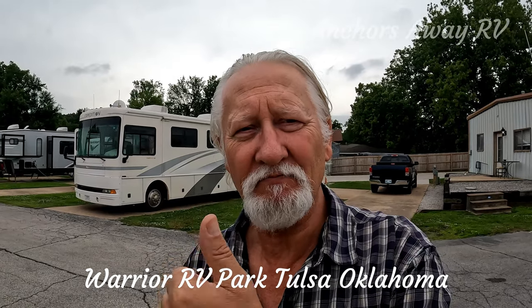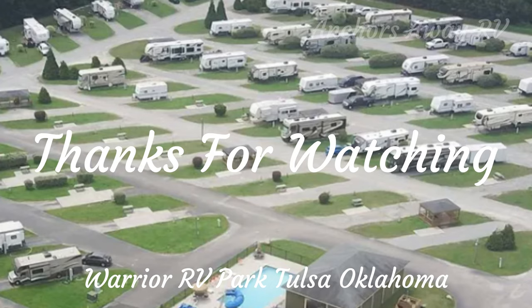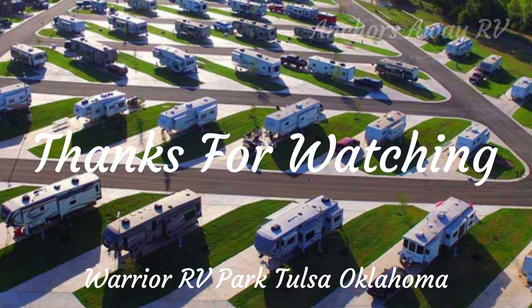All right guys, see you next time. Thanks for watching Anchors Away RV Park Reviews.